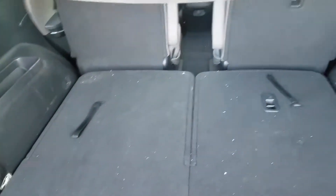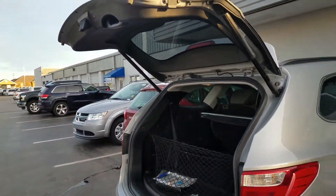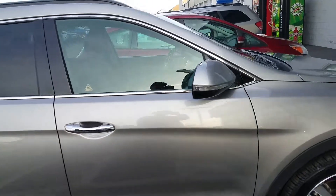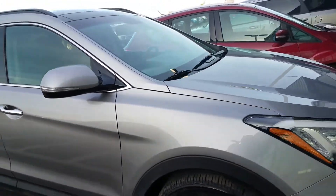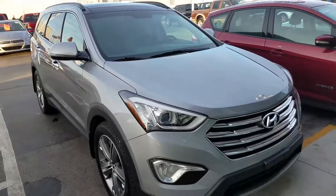It does have a power liftgate also. Super clean vehicle — if you'd like to take it for a test drive you can contact me, my number is 931-484-9746. Just ask to speak with Chris. Can't wait to hear from you, have a wonderful day and thank you for watching.